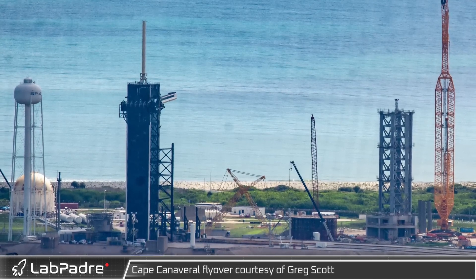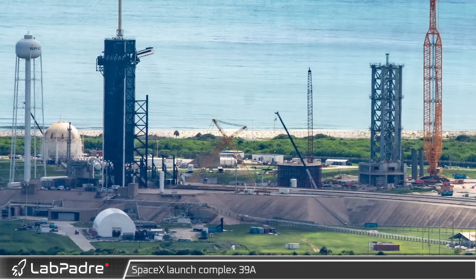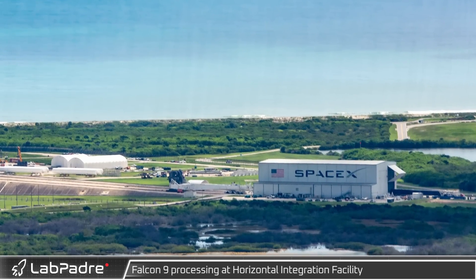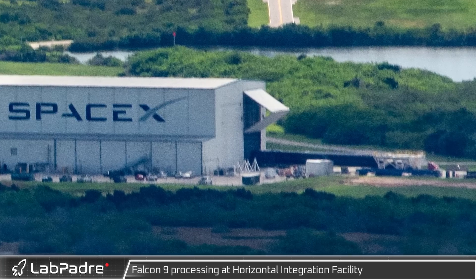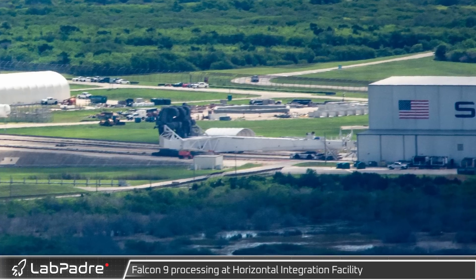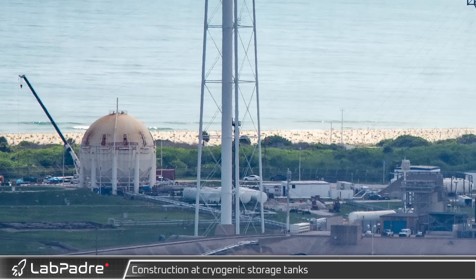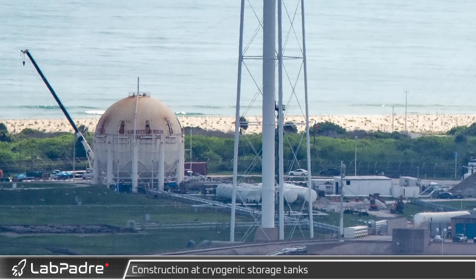We're glad to bring you an aerial update from Florida, as our photographer Greg Scott took to the skies to bring us aerial images of the facilities at Cape Canaveral. Starting at historic launch complex 39A, we can see a lot has changed since our last flyover. At the SpaceX horizontal assembly facility, a Falcon 9 booster is being rolled out ahead of its next launch. On the other side of the building, the Falcon 9 transport director has been moved to the door in preparation for receiving the next rocket.